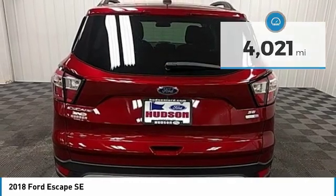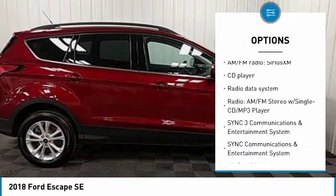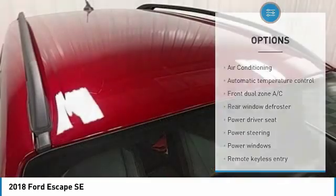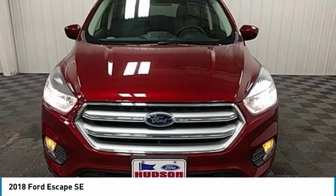Here are some of this vehicle's great options: traction control, air conditioning, dual airbags, power steering, alloy wheels, four-wheel disc brakes, security system, fog lights, compass, CD player. This beauty is sure to make you the talk of the neighborhood.